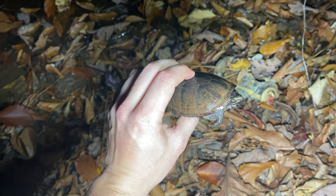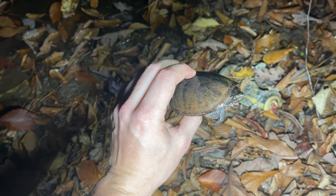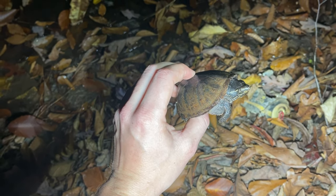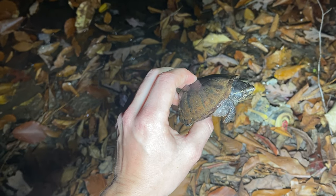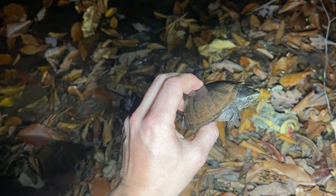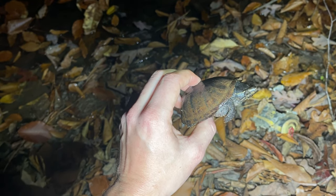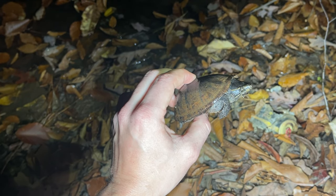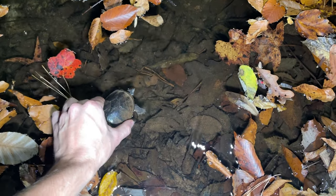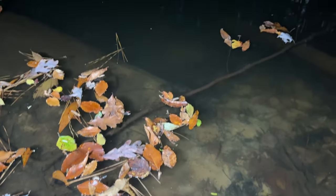It's worth noting that these guys are called stinkpots because they are very, very stinky. They have a very well-developed musk gland and when you pick them up they will not hesitate to release that musk, and it smells pretty wretched. If you ever find one and try to catch it, just be prepared for the fact that it's going to really stink. They don't get the name Sternotherus odoratus for nothing. We'll put this guy back.